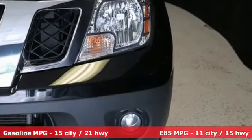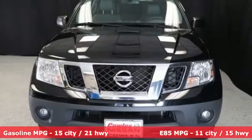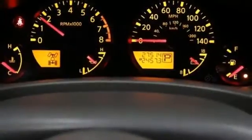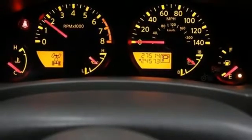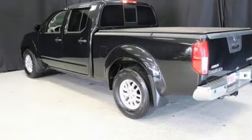V6 engine, 4-wheel drive, automatic transmission, trailer hitch receiver, AM-FM satellite radio, wireless phone connectivity, manual tilting steering column, aluminum wheels, electronic shift on the fly, and streaming audio.